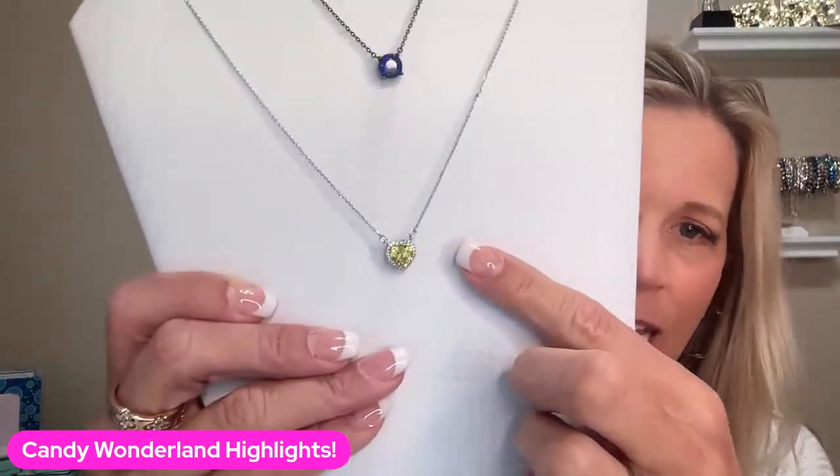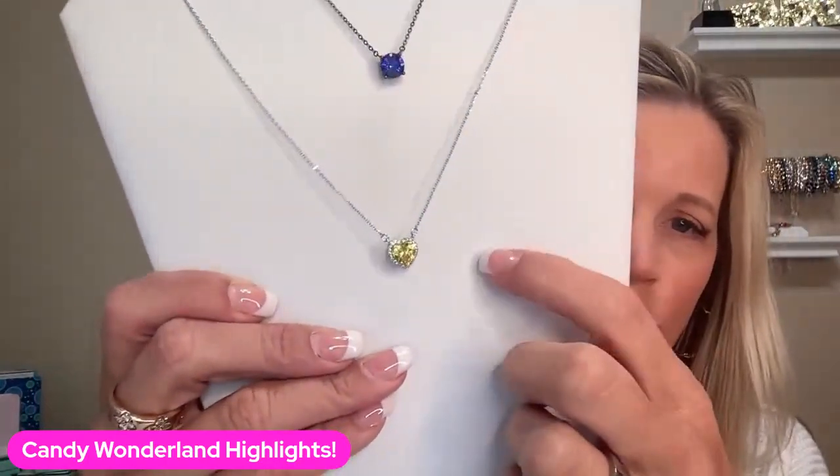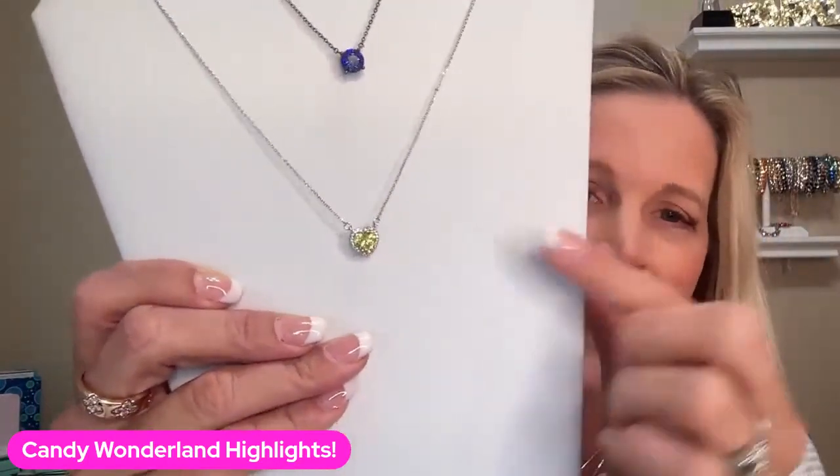And then you can start adding things like our Toast necklace with the yellow crystal, with the crystals around it and the heart shape. You could add that one for half price. And we love half-price shopping, right?